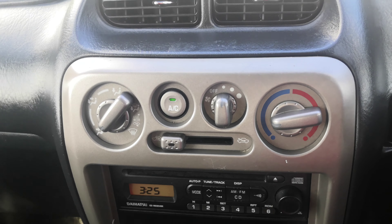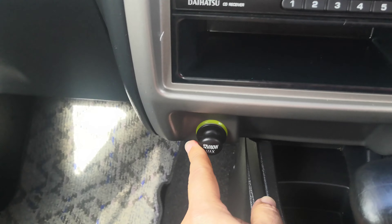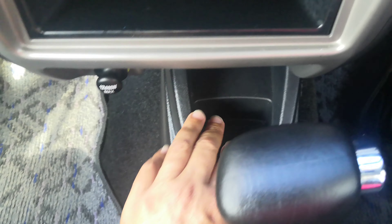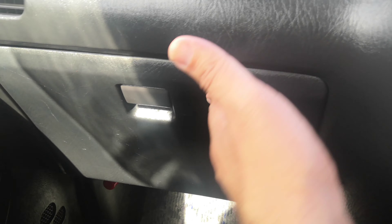Off to the left here you do have your air conditioner controls, your radio, and a little pocket underneath for some storage. You've got your power outlet right here — it looks like a cup holder, kind of a smaller cup holder. Then you've got your shifter and your handbrake as I told you about. Continuing to the left, you do have your glove box and a little bit of storage in each door panel.